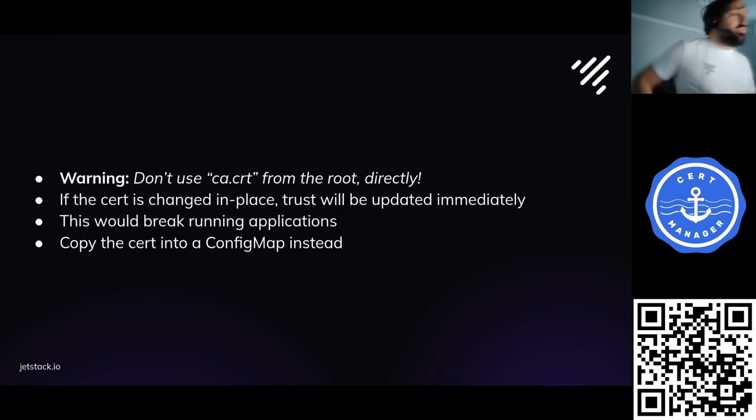If you are using private PKI, it's worth saying your root certificate will have a ca.crt field containing the root — that's the Kubernetes secret issued from our self-signed certificate. Don't use it directly. If you use that directly and the cert is changed in place, your trust will automatically update, which would break any running application relying on that trust. Instead, it's much safer to copy the certificate into a config map, as the example in the repository shows.